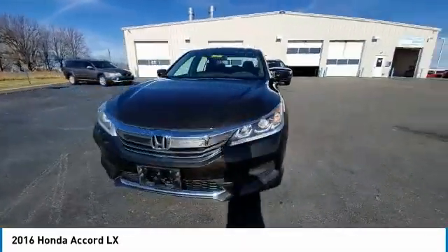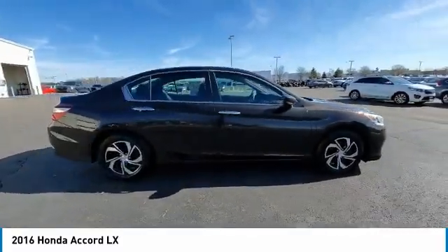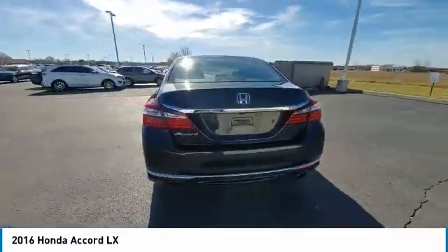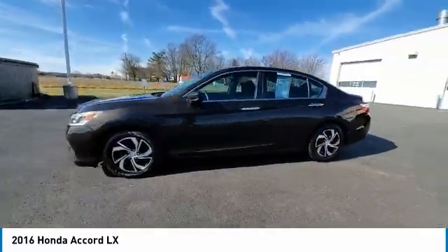This vehicle has less than 75,000 miles. Here are some of this vehicle's great options: electronic stability control, brake assist, traction control, remote keyless entry, four-wheel disc brakes, speed control.